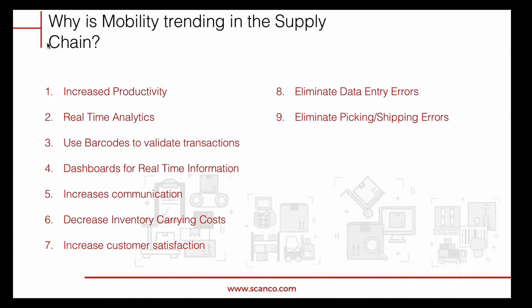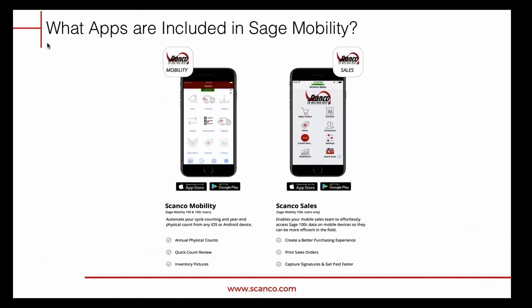For anybody upgrading to Sage 2018 or who has already upgraded: once you do your upgrade to Sage 2018, you'll get physical count licenses included. If you have the barcode module — which has been rebranded to Sage Mobility for Barcode — once you upgrade to Sage 2018 and have that barcode module, you can contact us and we can set you up with five free physical count licenses to accomplish your physical counts.